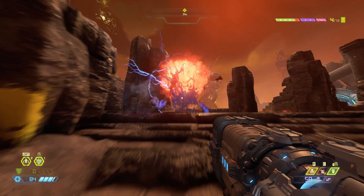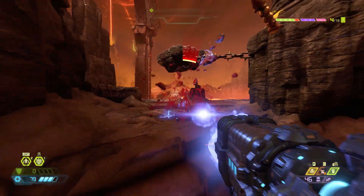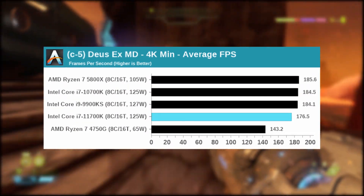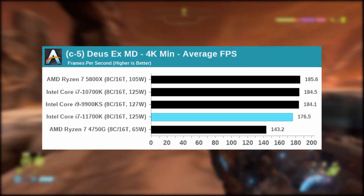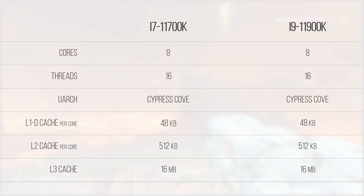The main issue is the multi-threading ability of the 10900K, which clocks in with four more threads, allowing it to edge out the 16-thread 11700K. Also, the i9-11900K has 8 cores and 16 threads just like the i7 — it's just clocked higher.